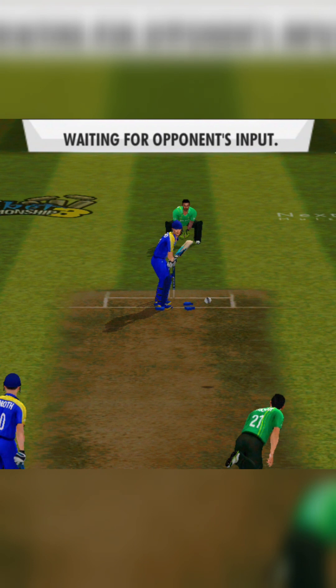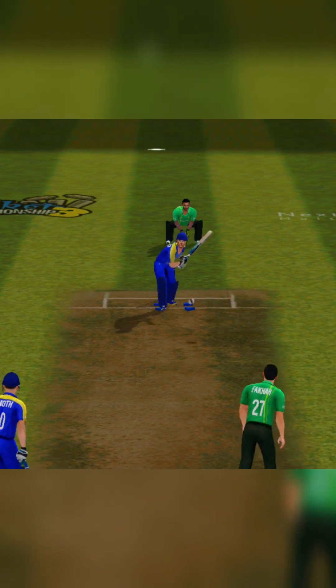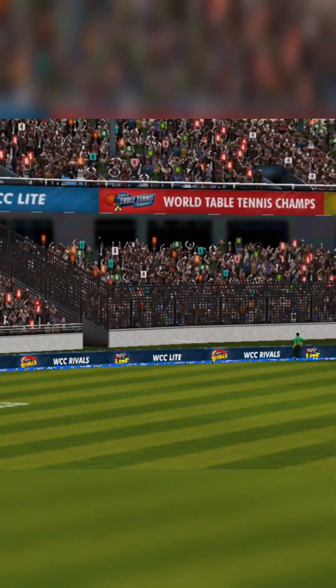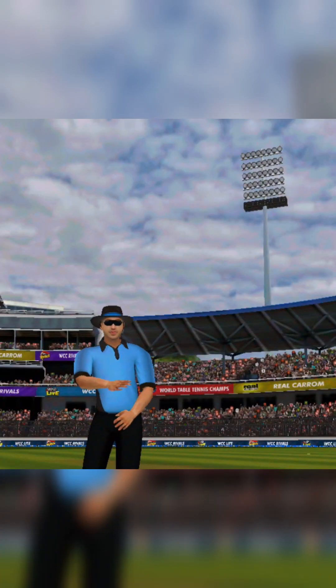A well camouflaged slower one, outwitted the batsman. Oh, one bounce and it's over the fence — good boundary.